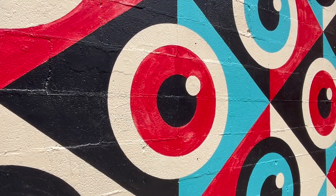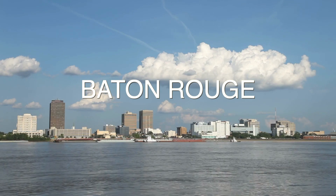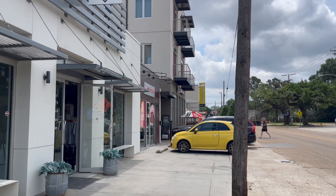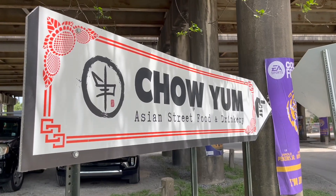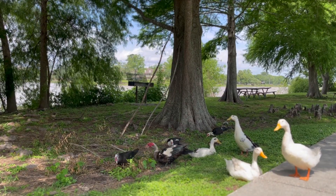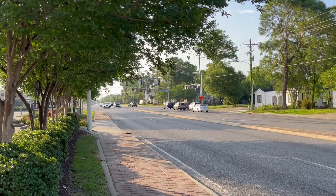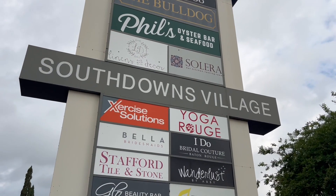It's no secret that South Downs has been one of the most popular neighborhoods to live here in Baton Rouge. Between the convenient location, all of the shopping and food options you need, and all of the charm and character that comes with Baton Rouge, you've got it made. My name is Sean, I'm a realtor here in Baton Rouge, and today I'm going to show you everything you need to know about South Downs.